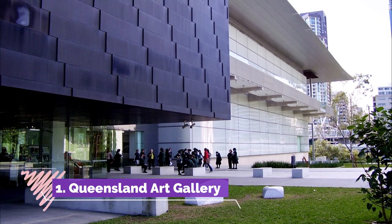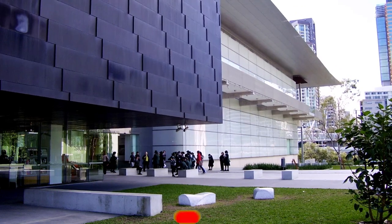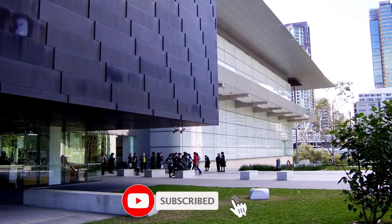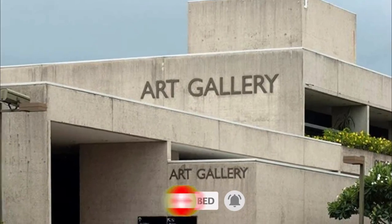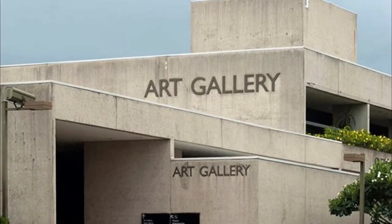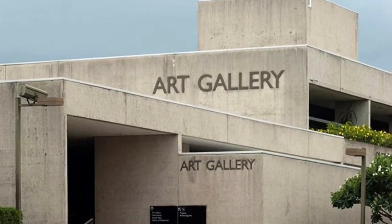Number one: Queensland Art Gallery. These two galleries at South Bank, jointly referred to as QAGOMA, form the centerpiece of Brisbane's cultural precinct, holding more than 17,000 artworks by national and international artists. QAGOMA has a particular focus on contemporary Asian and Pacific art.